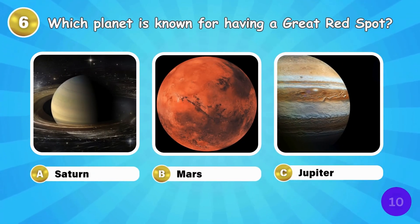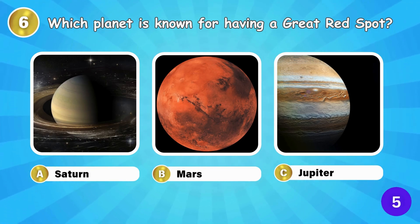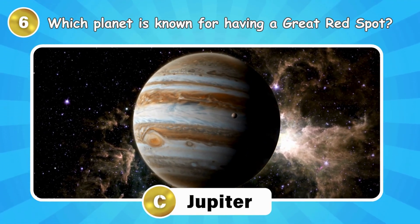Which planet is known for having a great red spot? Jupiter is known for its great red spot.